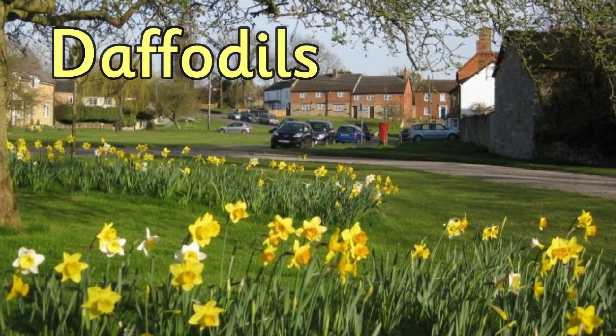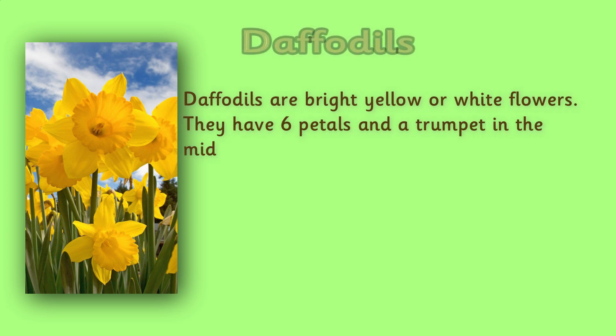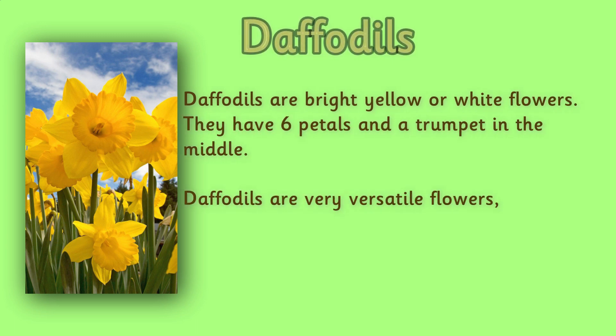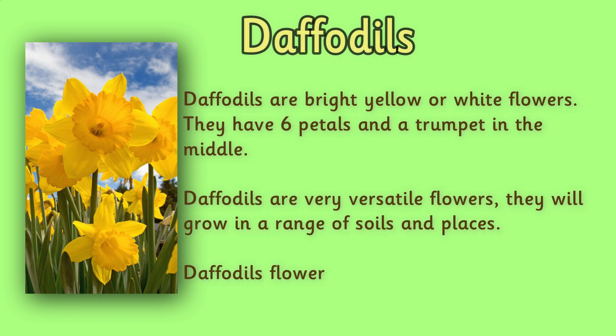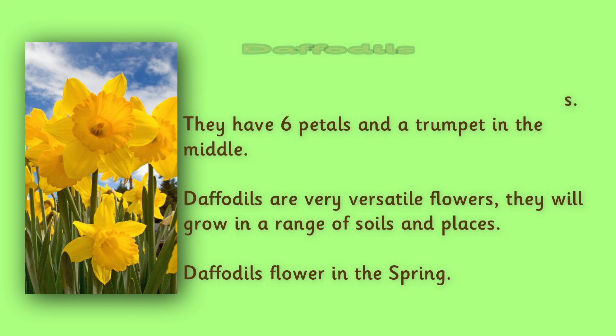Daffodils. Daffodils are bright yellow or white flowers. They have six petals and a trumpet in the middle. Daffodils are very versatile flowers — they will grow in a range of soils and places. Because of this, they are very popular alongside roads and in public places. I bet you've seen a lot of them! Daffodils flower in the spring.